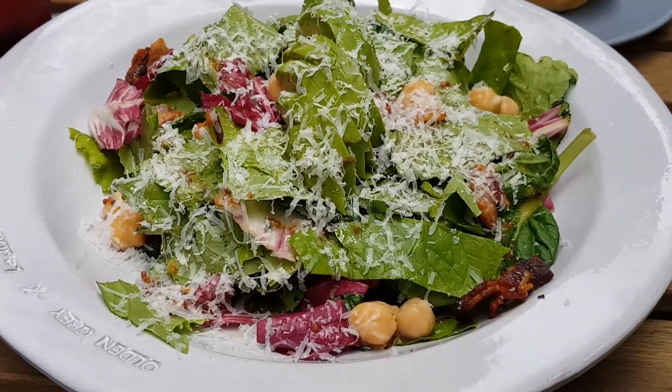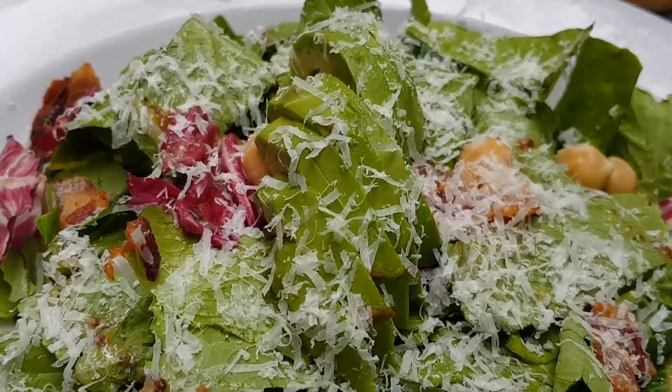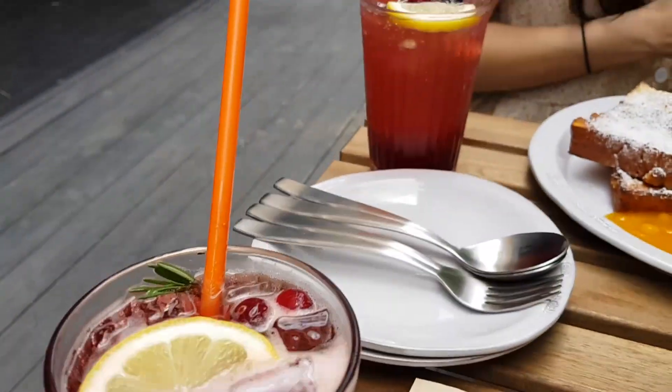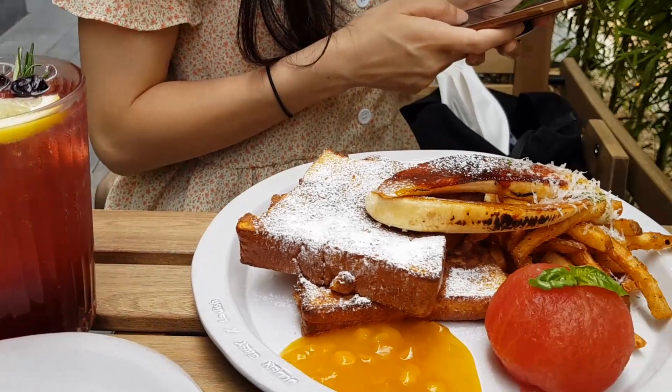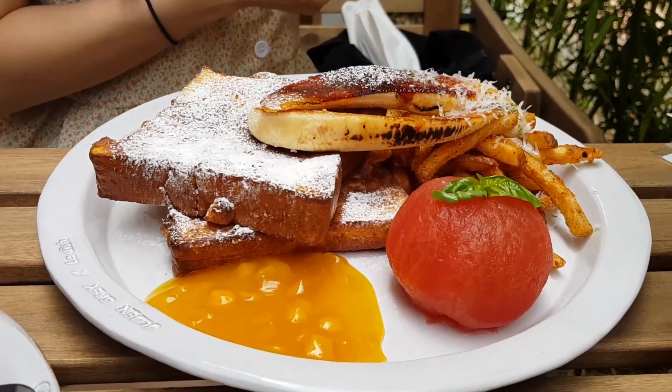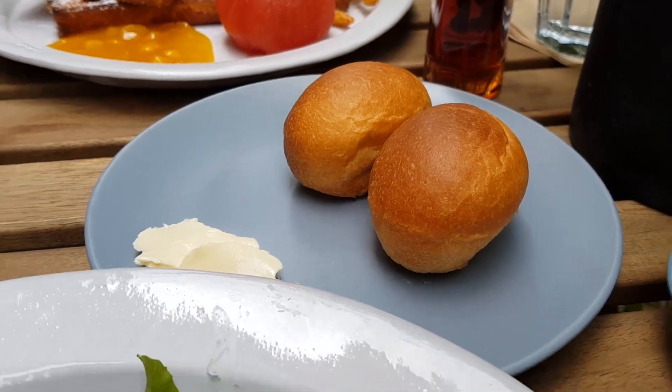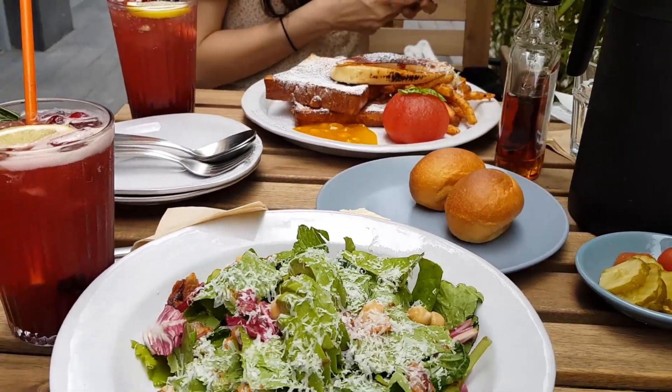The food has just arrived. Actually I changed my mind and ended up getting a salad instead — the avocado bacon salad. Vina and I both got the cherry sparkling drink, and she went for the French toast, which looks amazing. There's also some bread for service. Everything looks really good — we're going to eat up.